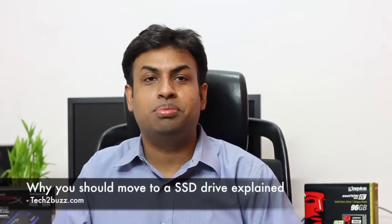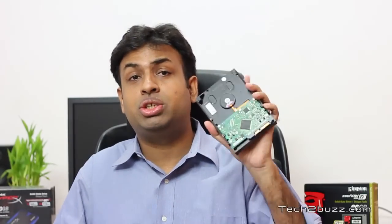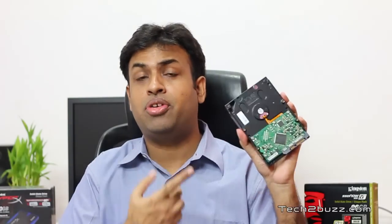Hi, this is Ranjit from tech2bus.com and in this video I'm going to talk about SSDs and why it makes sense to upgrade to an SSD drive. Most users generally upgrade their computer every two or three years — basically they upgrade the processor — but one thing that doesn't change is the storage. They basically use the traditional storage, that's the hard drive.